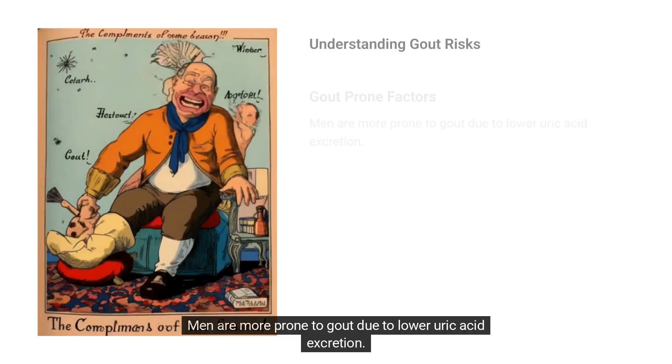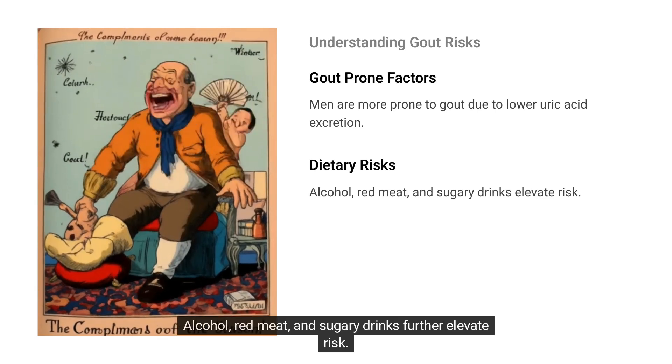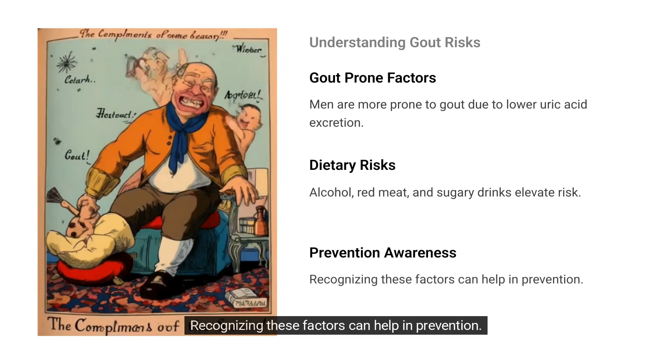Men are more prone to gout due to lower uric acid excretion. Alcohol, red meat, and sugary drinks further elevate risk. Recognizing these factors can help in prevention.